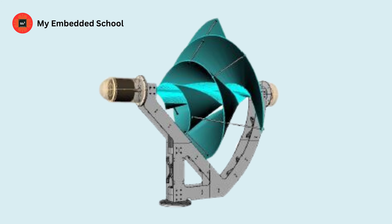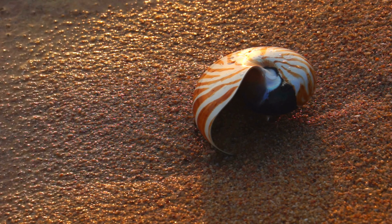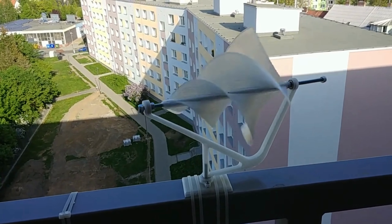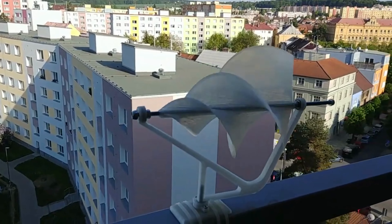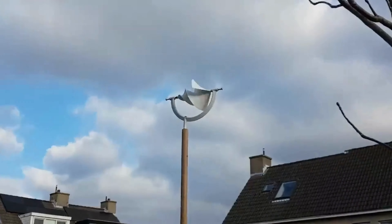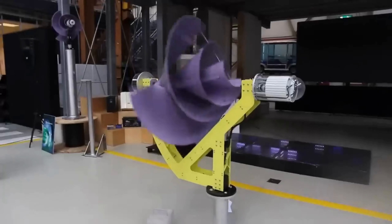Let me show you how it works. The L1 Liam F1's logarithmic spiral design draws inspiration from Archimedes' mathematical principles as well as the Nautilus shell's natural form. Because of its unique design, the wind turbine can automatically adjust its direction to the wind and produce a laminar flow that lowers drag and turbulence. The wind turbine can now spin more smoothly and quickly, producing more power with less resistance.